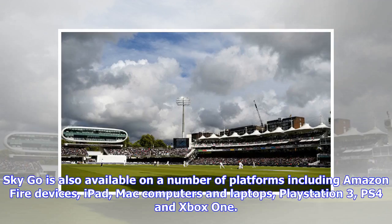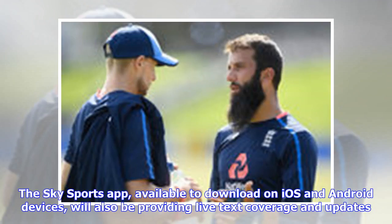SkyGo is also available on a number of platforms including Amazon Fire devices, iPad, Mac computers and laptops, PlayStation 3, PS4, and Xbox One. The Sky Sports app, available to download on iOS and Android devices, will also be providing live text coverage and updates.